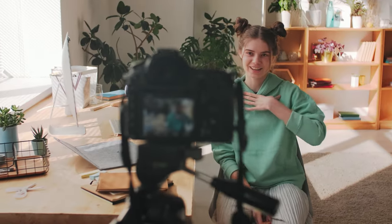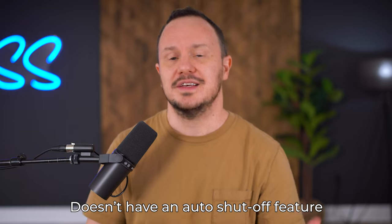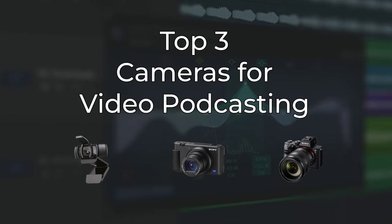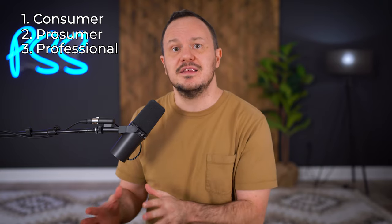The best cameras for video podcasting are also the best cameras for streaming, because we're looking for a camera that can connect directly to our computer and doesn't have an auto shutoff feature to cut us off in the middle of an interview or live stream. In this video, I'm going to share Pod Sound School's top three choices for video podcasting cameras, separated into three categories: consumer, prosumer, and professional. No matter what your budget is, by the end of this video, you'll be set up with the perfect camera for your video podcast.